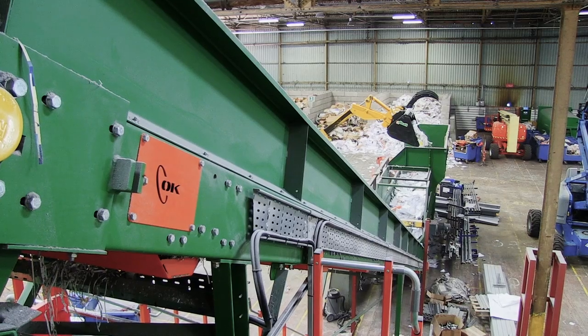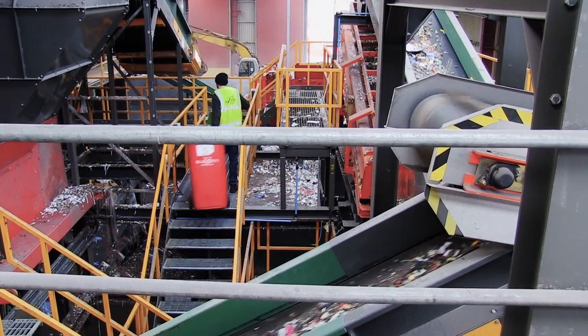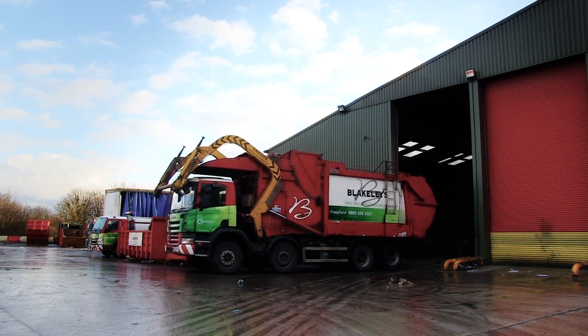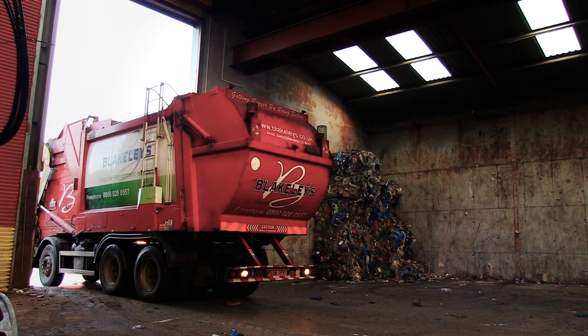OK Engineering is the UK's leading specialist in design and build waste processing plants and materials handling systems. We offer customised, cost-effective solutions for our clients, like the materials recycling facility at Blakely's Waste Management and Recycling in Wigan, Lancashire. We wanted to use a UK supplier to build our plant and when we looked into the market we found that OK Engineering were an honest, reliable and trustworthy organisation.